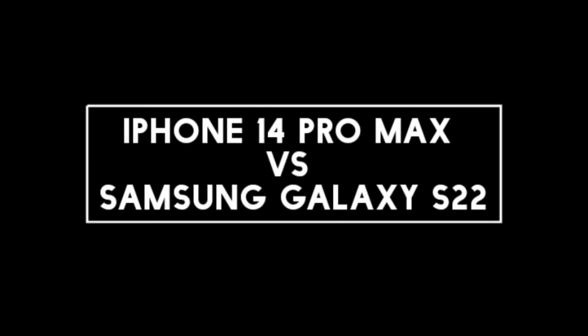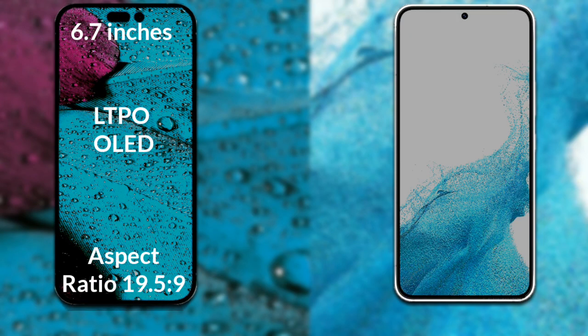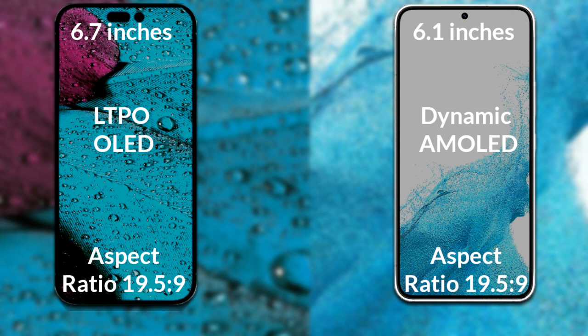I will compare the new iPhone 14 Pro Max with the Samsung Galaxy S22. Let's talk about the display. The iPhone 14 Pro Max has a 6.7-inch full HD LTPO OLED display with an aspect ratio of 19.5:9. The Samsung Galaxy S22 has a 6.1-inch full HD Dynamic AMOLED display with an aspect ratio of 19.5:9.